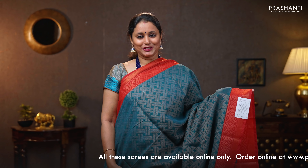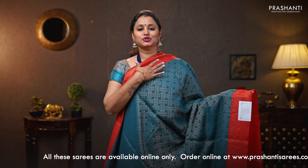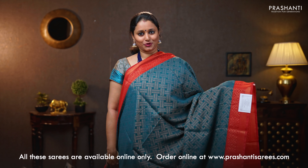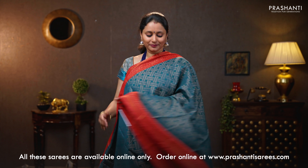Peacock green with red — same as the one I'm wearing today but a different colour. Contrast brasso borders on either sides with geometric brasso weaves running throughout the body. A contrast pallu with brasso weaves. That's the pallu. A brasso blouse in red. Priced at 790.